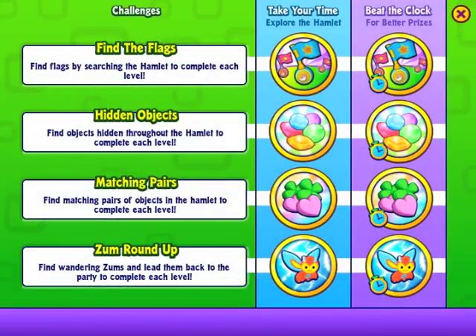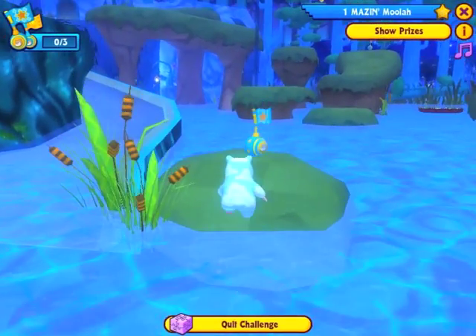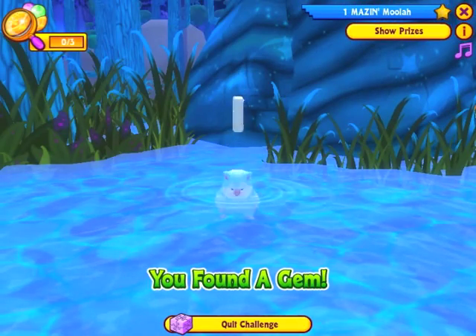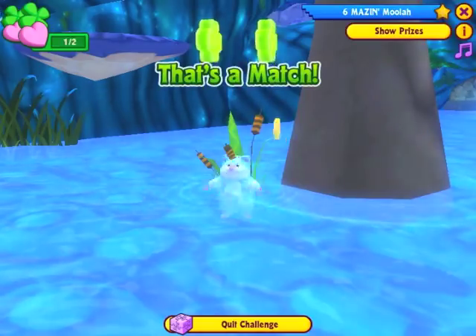Just like the other zones in the hamlet, you'll be able to complete challenges in the lagoon for fabulous prizes. Searching for flags, hidden objects, matching pairs, or zums in the lagoon will be a whole new spin on hamlet challenges.